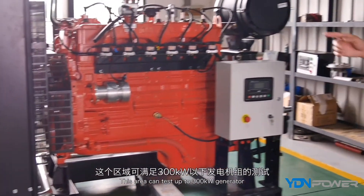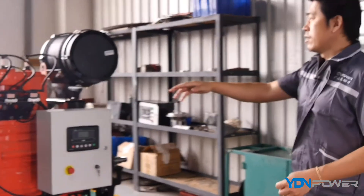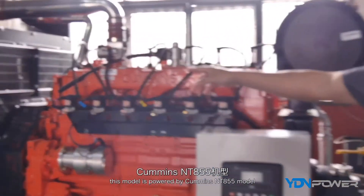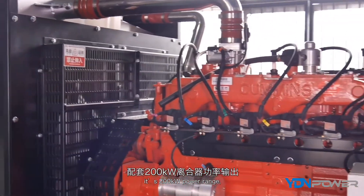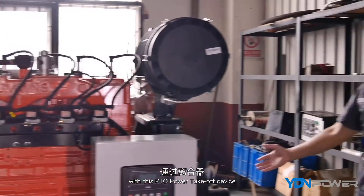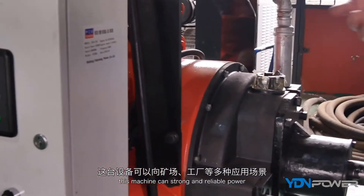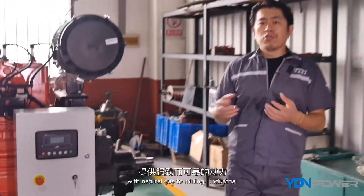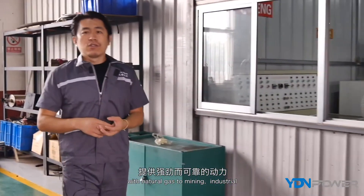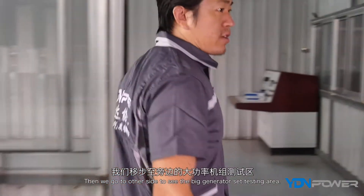This area can test generators up to 300 kilowatts. This model is powered by the Cummings NT855 engine — it's in the 200 kilowatt power range. With the PTO — power takeoff — this machine can deliver strong, reliable power with natural gas to mining, industrial, and multiple other applications. Let's go to the other side to see the bigger generator testing area.